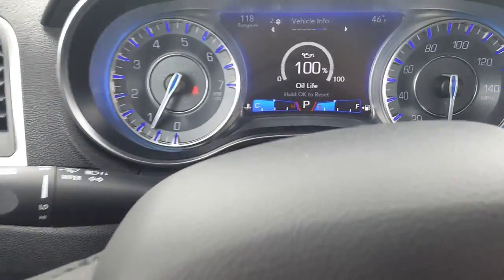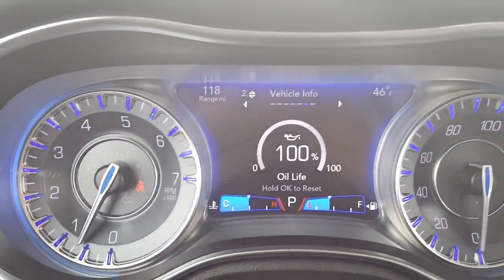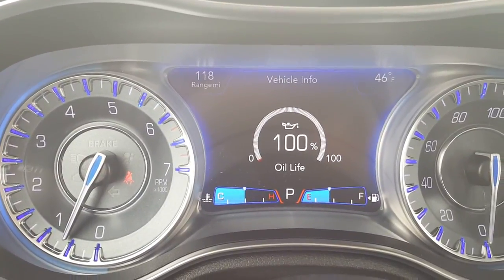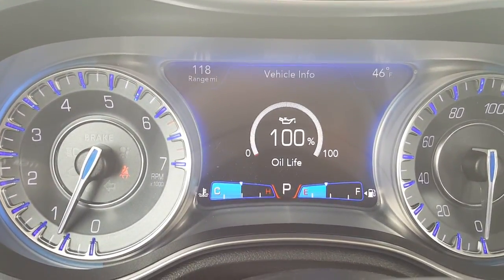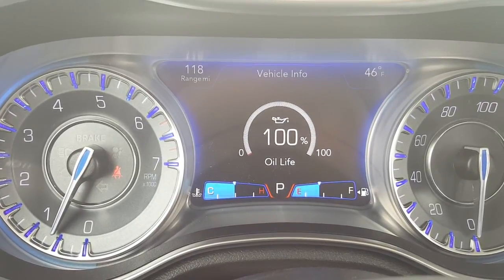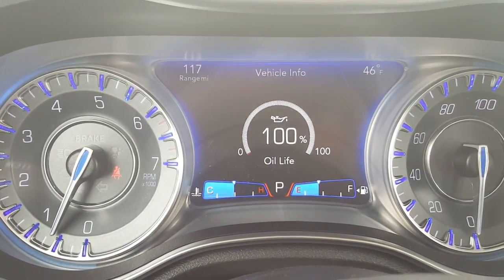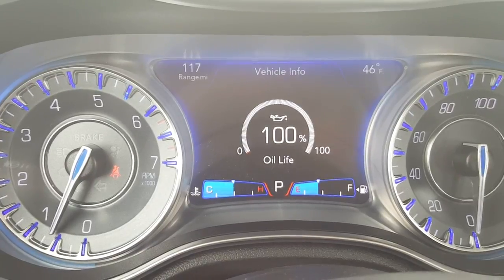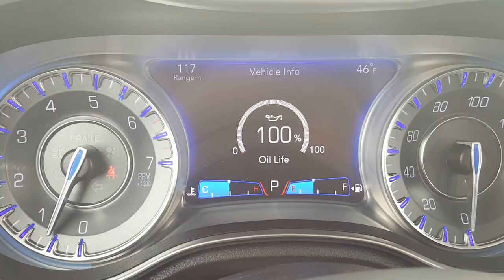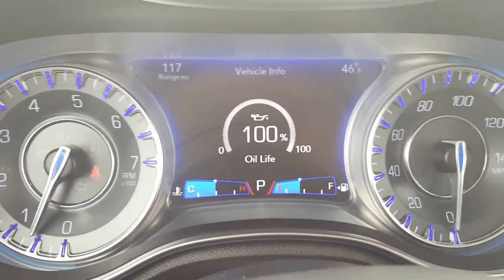One of the tabs I have is the oil life — right now we're at a hundred percent. We also include three years of oil changes for you free of charge. You just bring it right back to us and we'll reset this gauge for you as well, so it helps you keep on top of your maintenance.